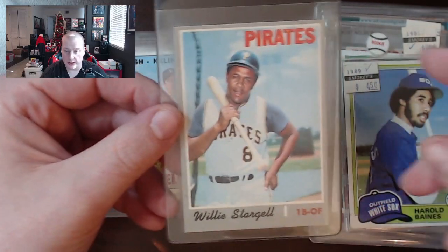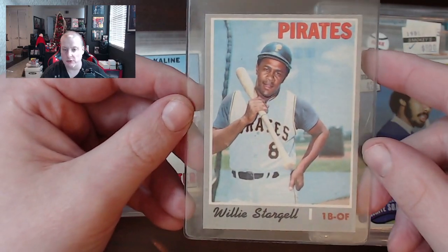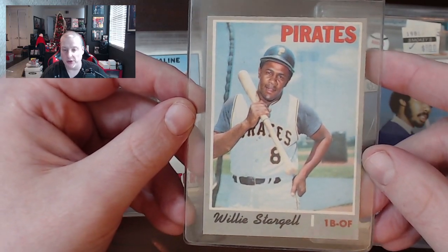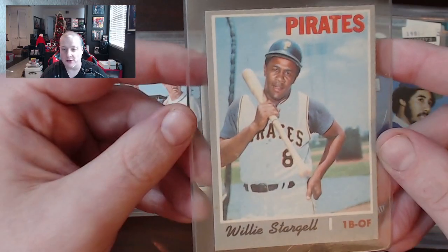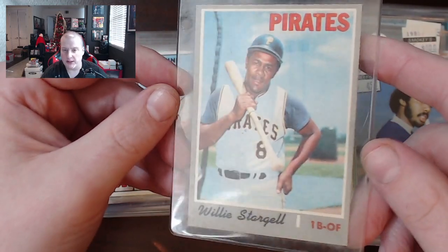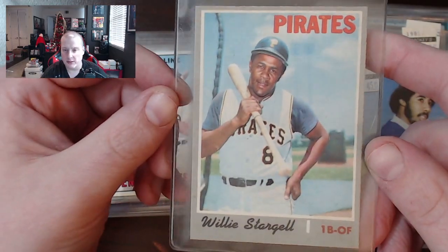There's a Willie Stargell 1970. What's he doing with the bat? It seems like if you're gonna hold the bat like that you would hold it closer to the end of the shaft, but he's sort of holding it in the middle. And what's that next to him — like a giant spider leg or something? It's weird.